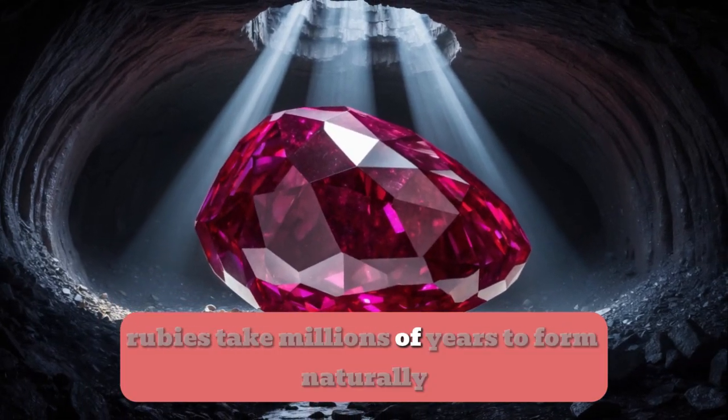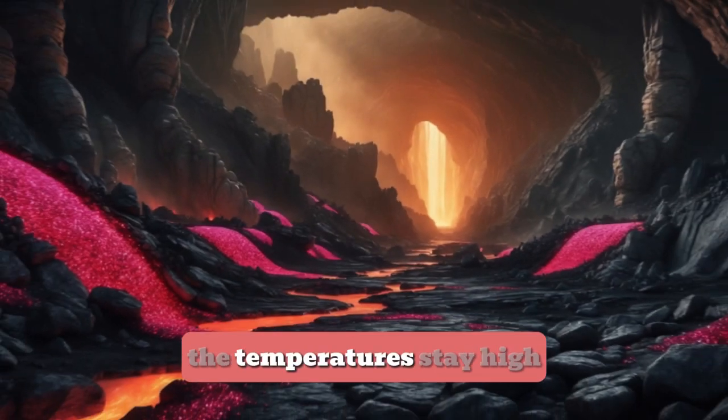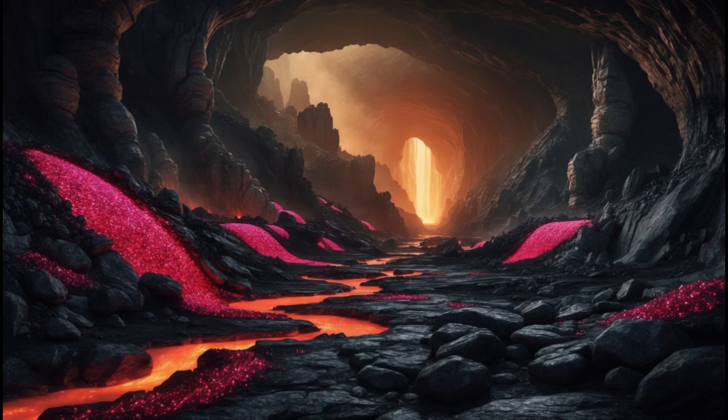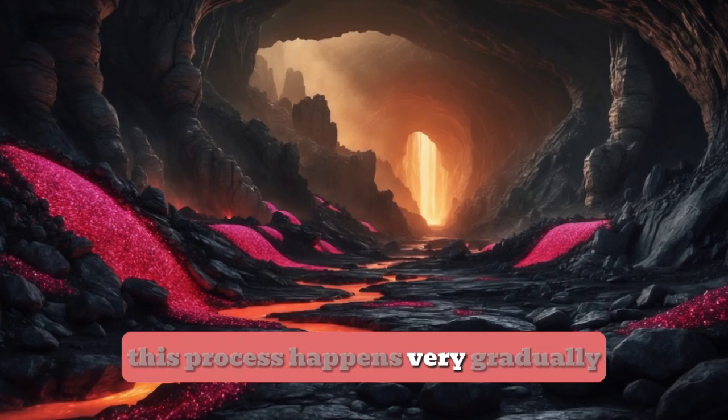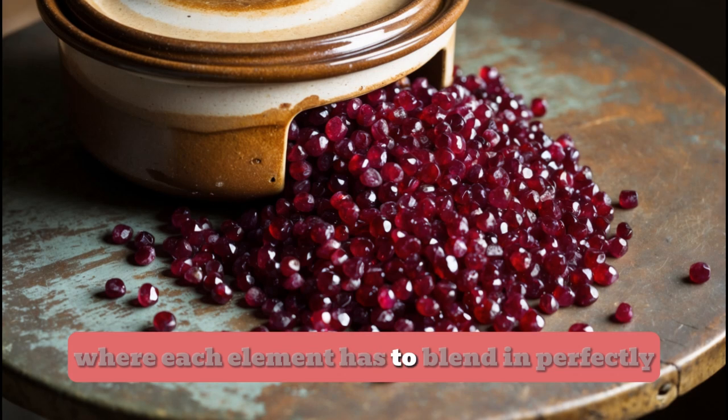Rubies take millions of years to form naturally. Over time, the pressure builds up, the temperatures stay high, and the minerals slowly crystallise into rubies. This process happens very gradually — think of it as a slow-cooked recipe, where each element has to blend in perfectly.